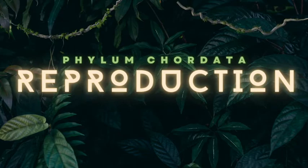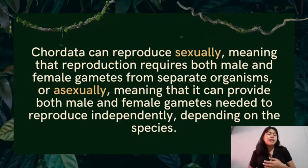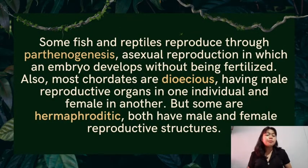The phylum Chordata can reproduce sexually and asexually. Sexually means that reproduction requires both male and female gametes from separate organisms — for example, mammals reproduce by mating. Asexually means that an organism can provide both male and female gametes needed to reproduce independently. For example, some tunicates reproduce by budding off a part of themselves. Some fish and reptiles reproduce through parthenogenesis, a sexual reproduction in which an embryo develops without being fertilized. Most chordates are dioecious, having male reproductive organs in one individual and female in another.